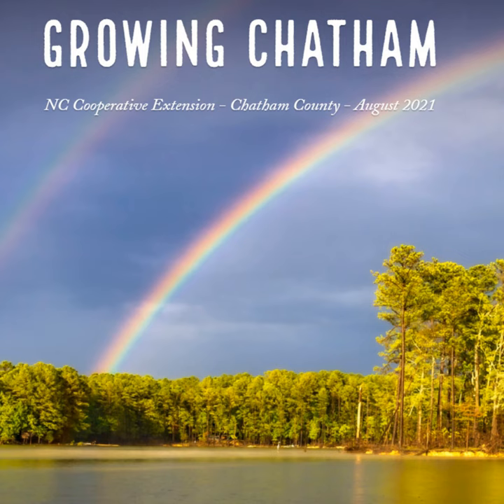Area specialized Extension dairy agent Ashley Robbins shares the North Carolina Dairy Producer Needs Assessment Survey. As we move toward face-to-face programs, the NC State Extension Dairy Team wants input from NC dairy farmers to put on high-impact programs. This is your opportunity to share what you or your employees want to learn more about in the upcoming months and years, and what programs you've enjoyed or not. Find the link in the Growing Chatham newsletter.